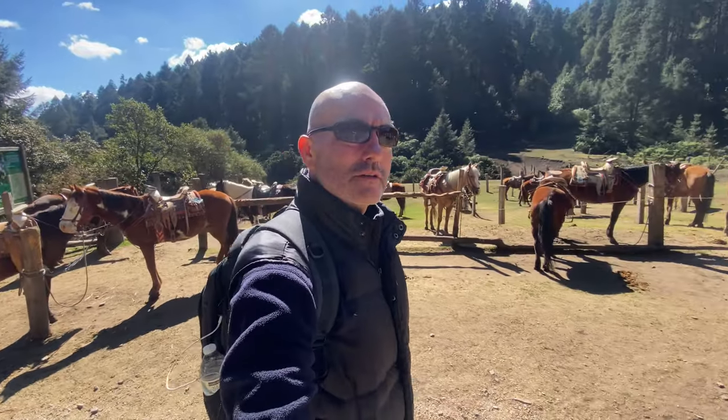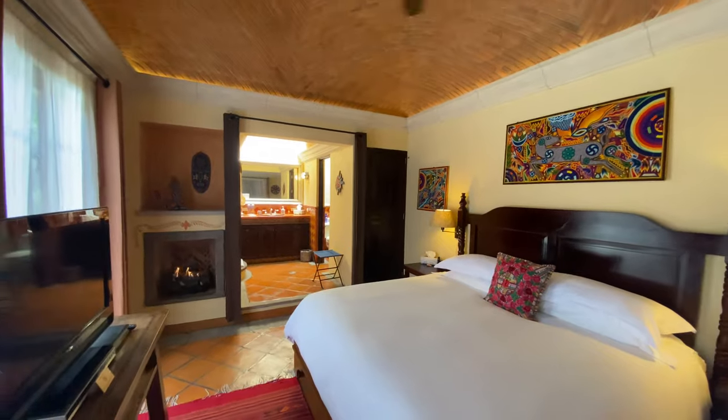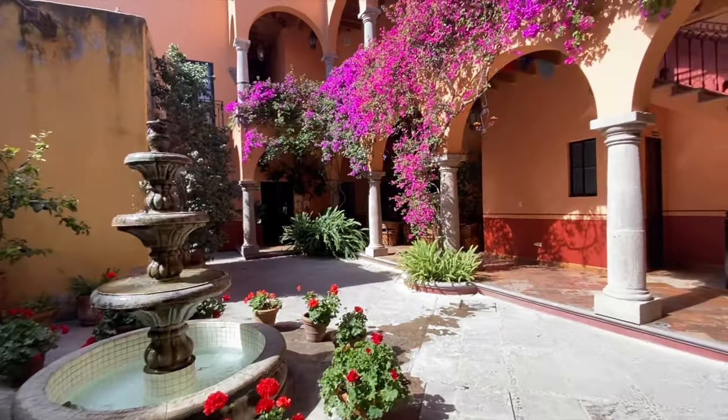We are Antonieta and Francisco and we've lived in San Miguel de Allende, Mexico where we have owned and operated Antigua Capilla Boutique Bed and Breakfast since 2009.